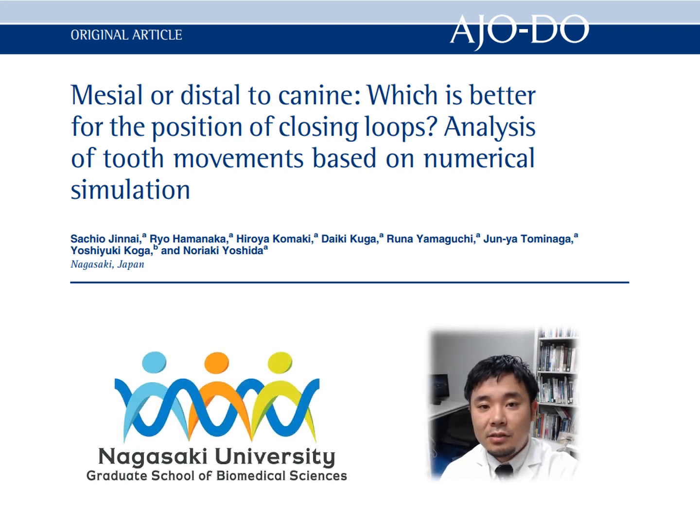Although many studies investigating the mechanical behaviour of loop mechanics have focused on loop designs to produce a higher moment-to-force ratio, few studies have clarified the effects of loop position on the force system.